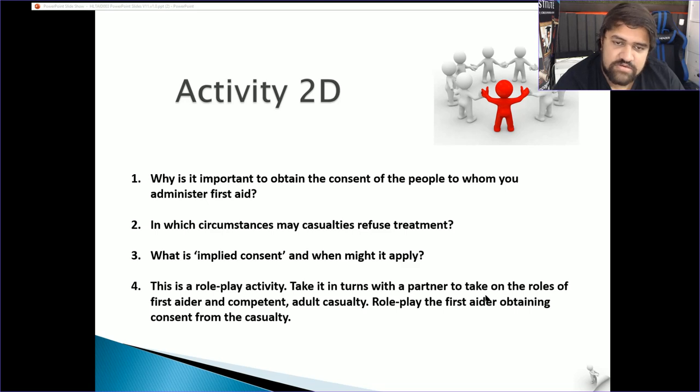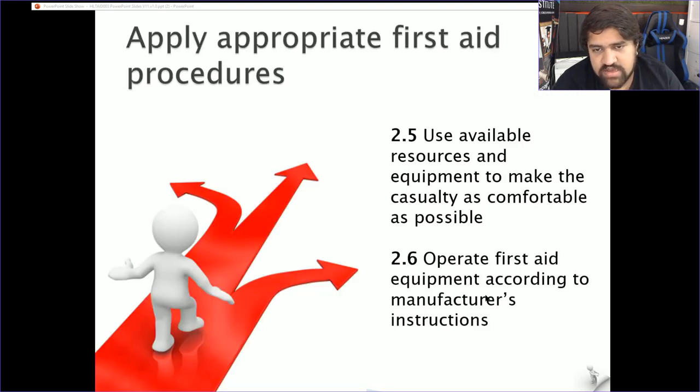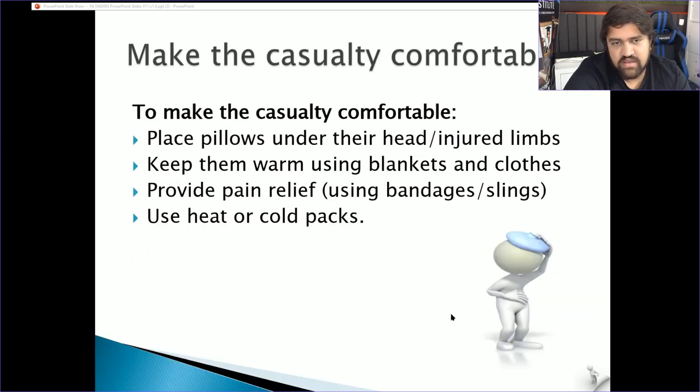Section 2.5 — use available resources and equipment to make the casualty as comfortable as possible, and operate first aid equipment according to manufacturer's instructions. Use pillows under their head or injured limbs, elevate the limb if possible, keep them warm using blankets or clothing. Most first aid kits include a thermal blanket — very thin but it adjusts to body temperature to maintain a steady, comfortable temperature. Provide pain relief using bandages and slings, and use heat or cold packs as appropriate.